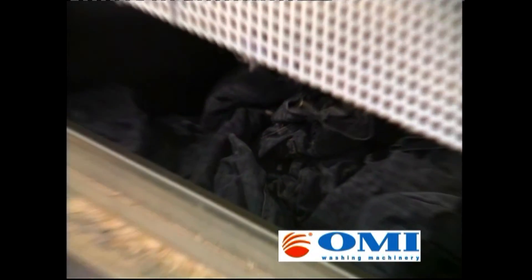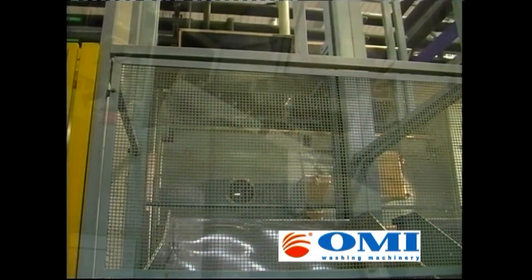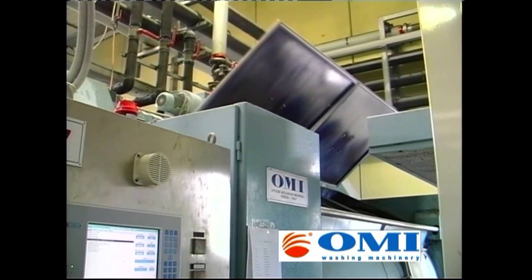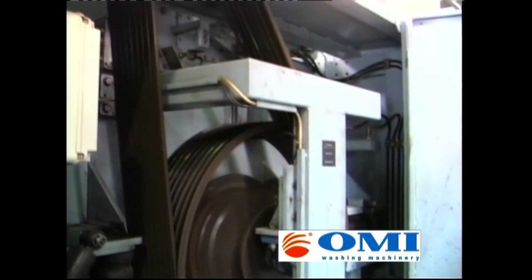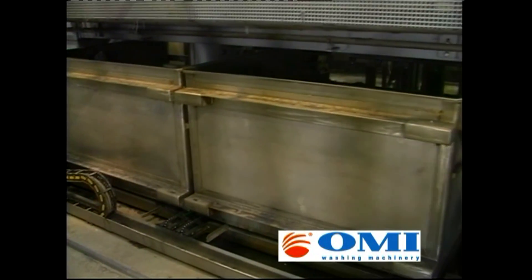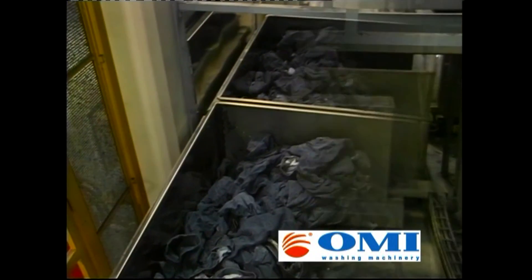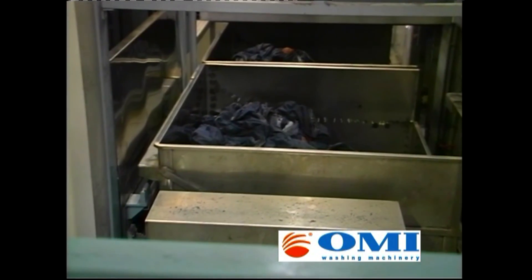The shuttle carries the garments to the high-speed washing machine and loads them to make the water extraction process. To complete the cycle, the garments are loaded into the dryer.